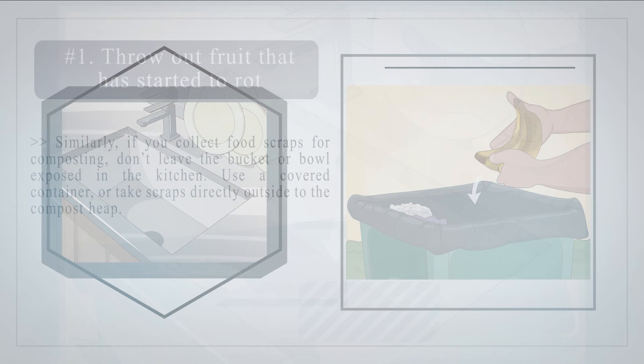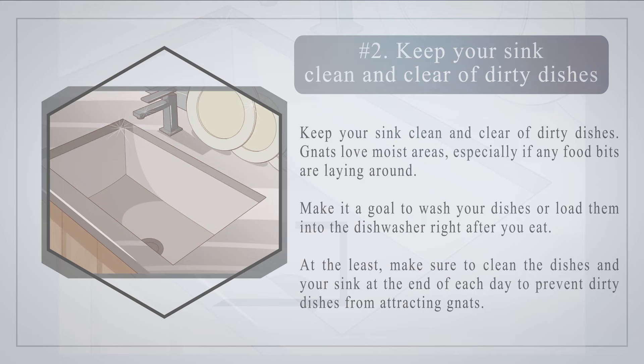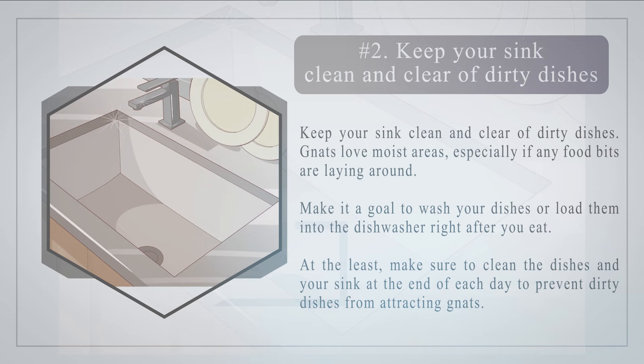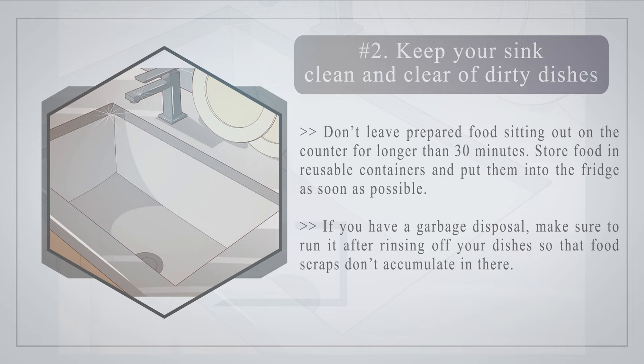Number 2: Keep your sink clean and clear of dirty dishes. Gnats love moist areas, especially if any food bits are laying around. Make it a goal to wash your dishes or load them into the dishwasher right after you eat. At the least, make sure to clean the dishes and your sink at the end of each day to prevent dirty dishes from attracting gnats. Don't leave prepared food sitting out on the counter for longer than 30 minutes. Store food in reusable containers and put them into the fridge as soon as possible. If you have a garbage disposal, make sure to run it after rinsing off your dishes so that food scraps don't accumulate in there.